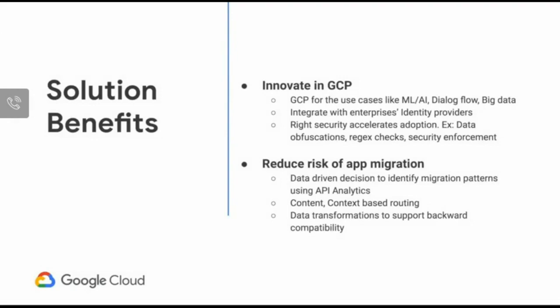The solution benefits of leveraging Apigee include reducing the risk of app migration and modernization by creating an API facade, providing a consistent API across both modernized and legacy services. You can simultaneously start leveraging innovative cloud technologies on GCP — things like GKE, AI, and ML. Where those services sit shouldn't matter to the API consumers; Apigee will mediate and route to the appropriate endpoints.